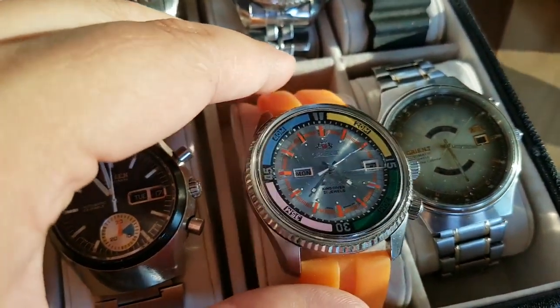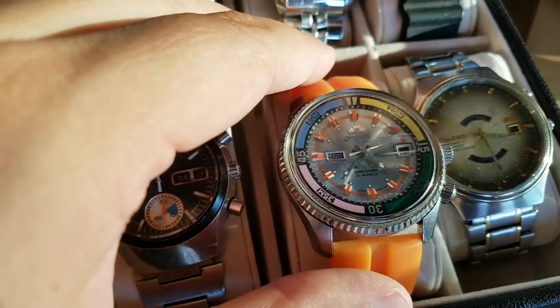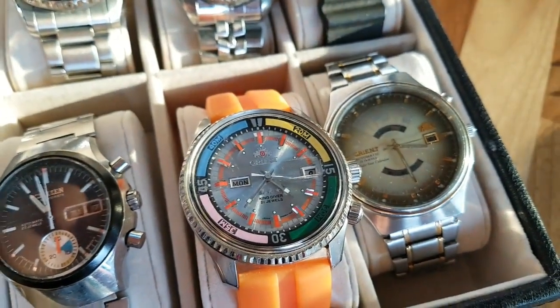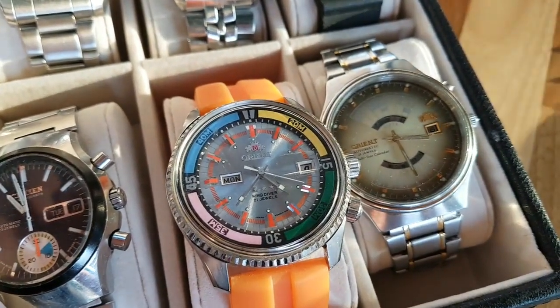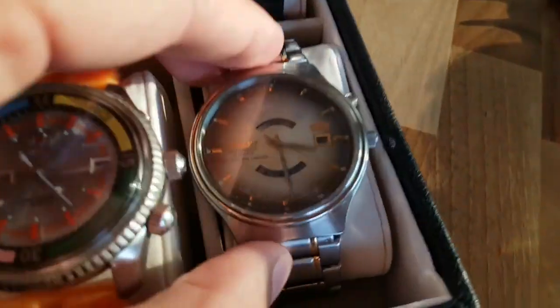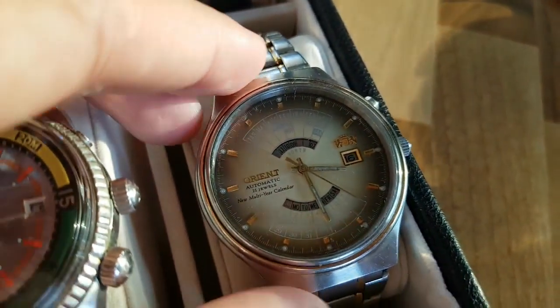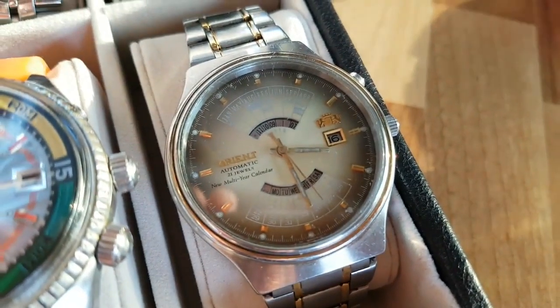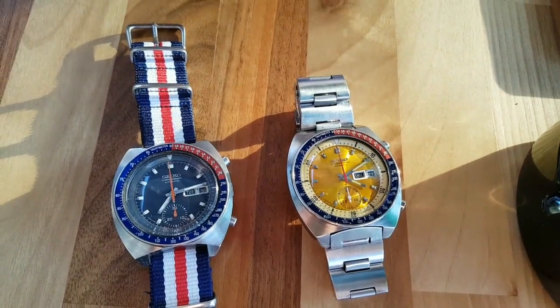Here we have the King Orient, and this is just an awesome looking Orient. I think a better strap would suit it well, but this is just a great Orient. And here's another Orient — this is an Orient Multi Eye Perpetual Calendar. This is also a vintage Orient.